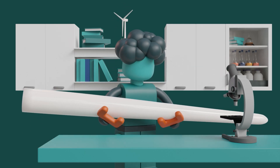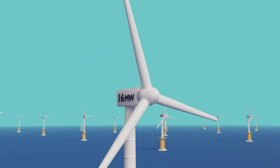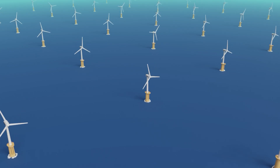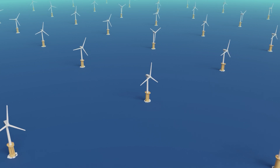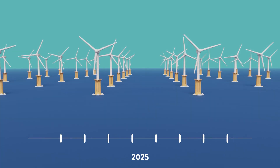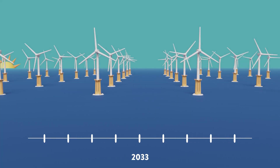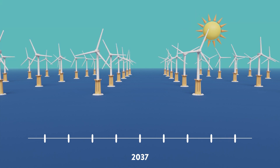Wind turbine blades have grown bigger and heavier over the years to accommodate the ever-growing demand for megawatts. Yet a question arises, and rightfully so: what happens to these enormous blades when they need to be decommissioned? The lifetime of a wind turbine blade lies between 20 to 25 years, similar to the lifespan of the turbine itself.